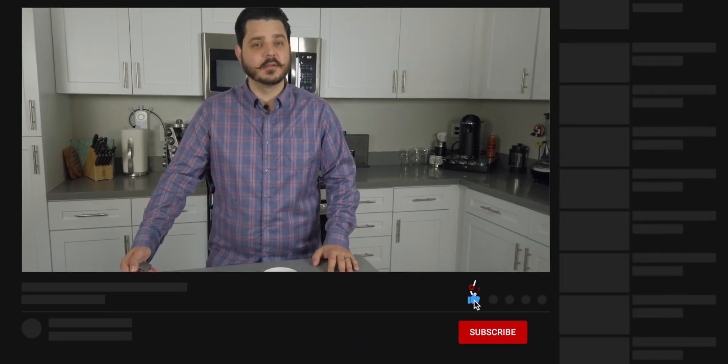Before I get into it, please be sure to subscribe to the channel — it only takes two seconds. Just click that button down below, and while you're at it, hit the little bell icon too. That way you'll receive notifications on future videos just like this one, and like the updated solar roof video I'll be doing.